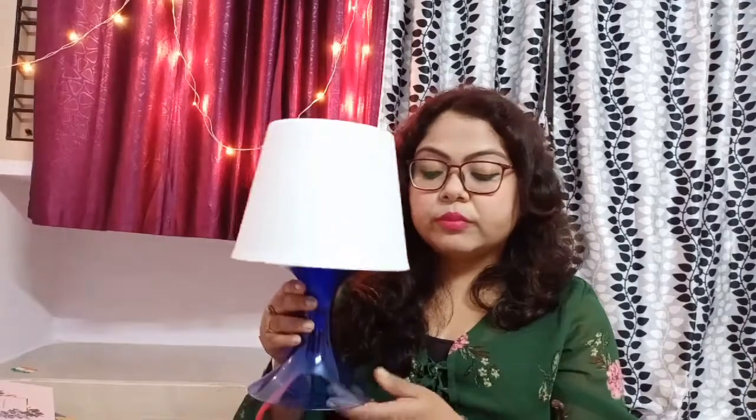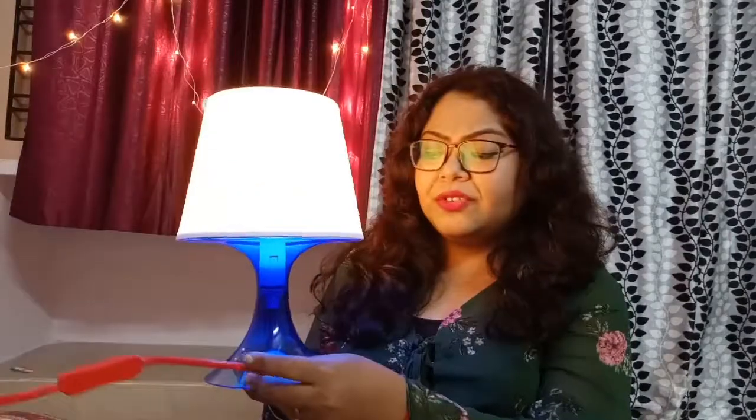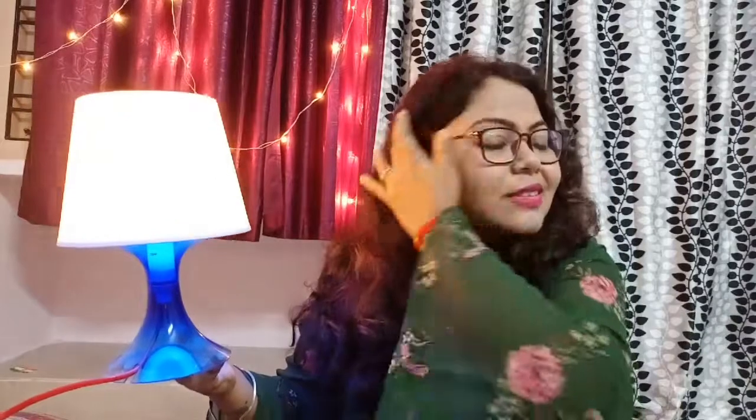The first thing I'm going to show you is from the home decor section — it's a beautiful lamp. I have everything here. This is the night lamp which I bought for myself. I really loved this lamp. The upper part looks like this, the lower part looks like this — very lightweight, very affordable, yet it does not look that affordable. Let me switch it on and show you. That's how the night lamp looks — it is so beautiful and I really love it.